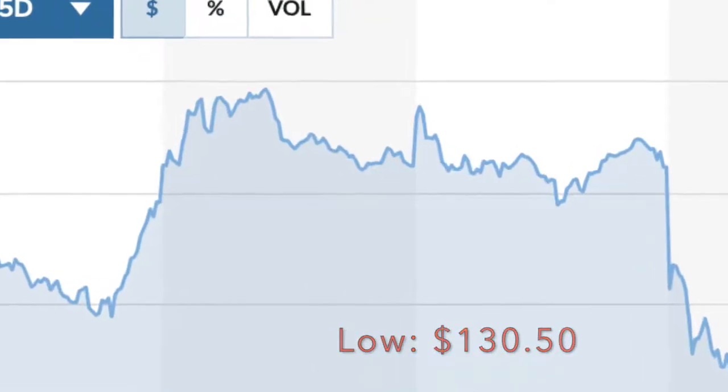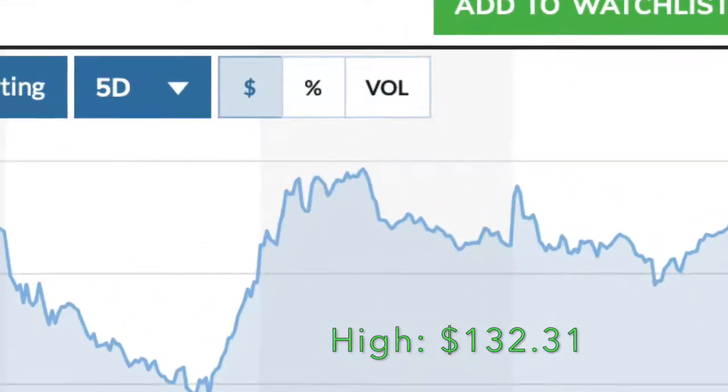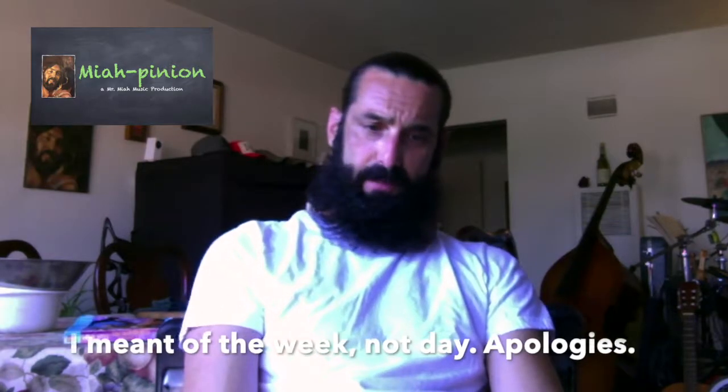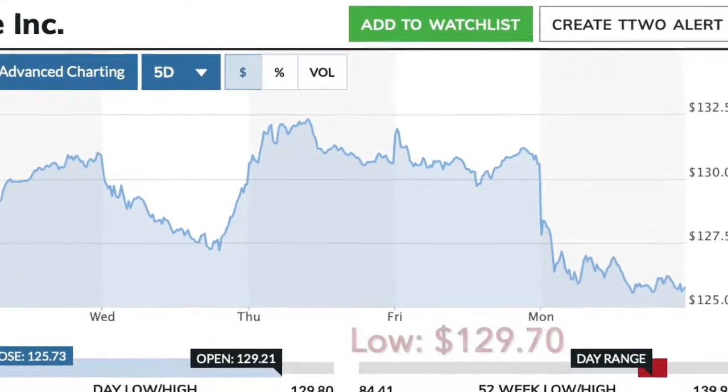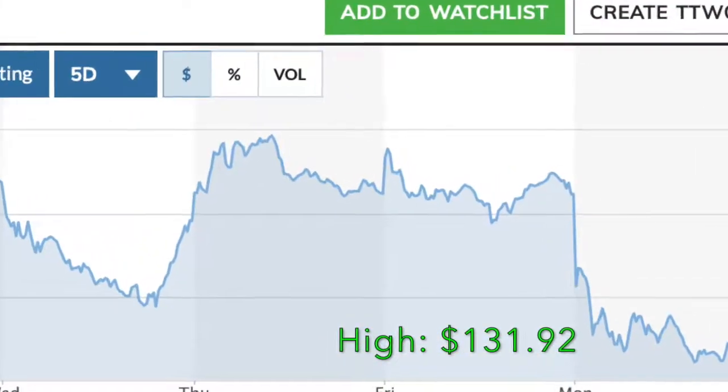On Thursday we had a low of $130.50 and a high of $132.31, giving us a daily range of $1.81 — the lowest range of any day, but also the most stable day of the week. On Friday, right before the weekend, we had a low of $129.70 and a high of $131.92, with a range of $2.22. It's always good to see the stock going up before the weekend.